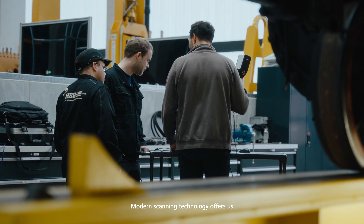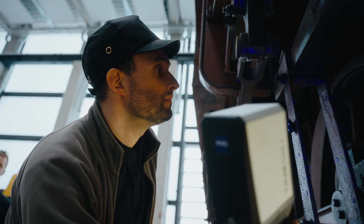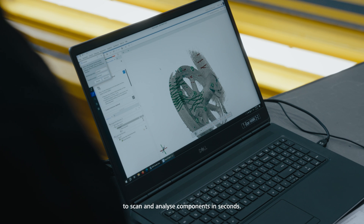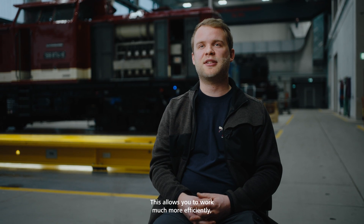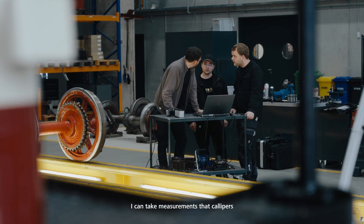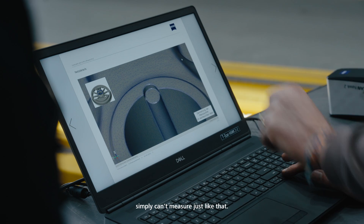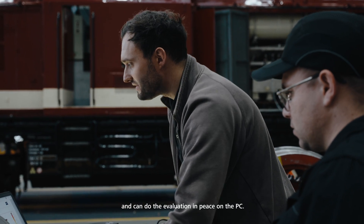Modern scan technology gives us the advantage of having everything in one solution. With scan technology, we can scan components within seconds and identify them. This saves a huge amount of time. You work much more efficiently with it, and it also has the advantage that you can work much more precisely. I can capture measurements that I could not easily measure with a simple caliper, and I am much more flexible in my work — I can do the design work right at the PC.